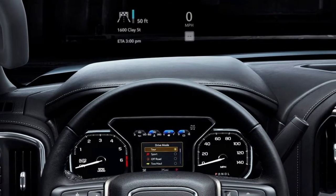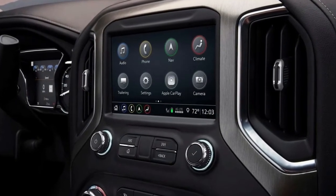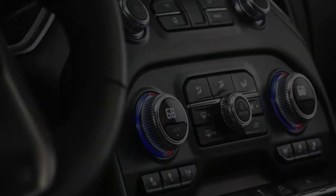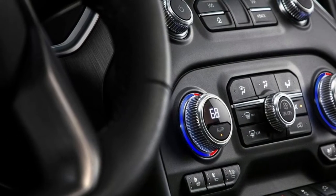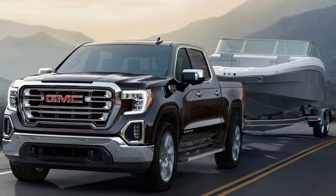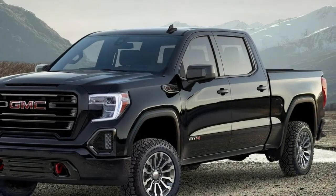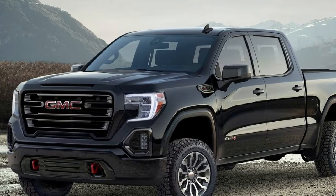Under the Sierra's new, strongly sculpted hood sits your choice of three engines. The same 5.3 and 6.2-liter V8 engines continue, now with start/stop and Dynamic Fuel Management, while a brand-new 3.0-liter inline-six turbo diesel joins the lineup to give Sierra some efficient-minded torque. Up to now, a gasoline-powered six-cylinder engine has not been confirmed by General Motors for either the Sierra or Silverado. Dynamic Fuel Management is Sierra's big gasoline engine breakthrough for 2019.